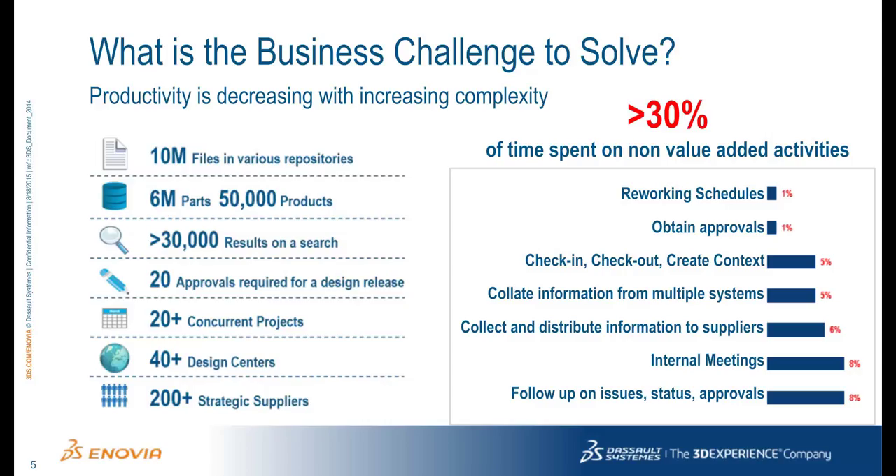We spend a lot of time managing files, having internal meetings, and just following up on general issue statuses and approvals. It's a lot of non-value-added time.